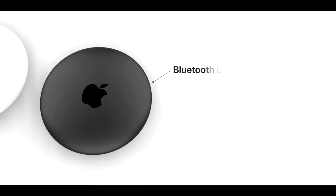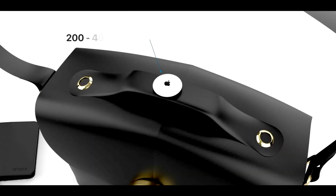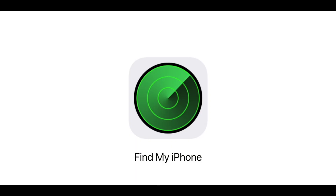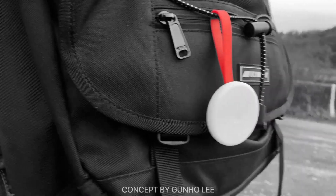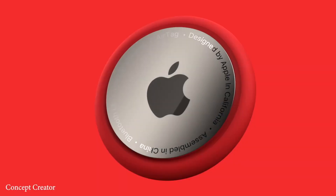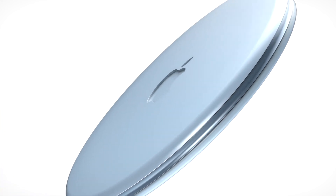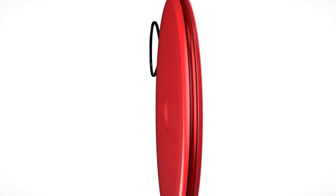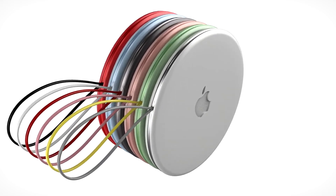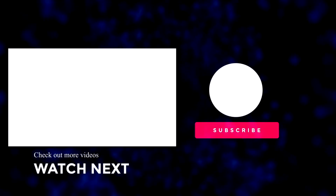Quickly, about that giveaway — to possibly get your hands on that iPhone 12 Pro in Pacific Blue, let me know in the comments below whether you would be buying the Apple AirTags. To find out if you're the lucky subscriber to win when we hit 100,000 subscribers, make sure you've hit that subscribe button followed by the bell. I hope this has cleared up what AirTags are all about. Don't forget to press the like button, and until next time, I'll see you soon.